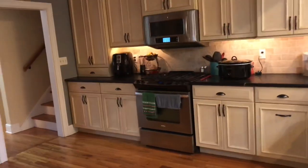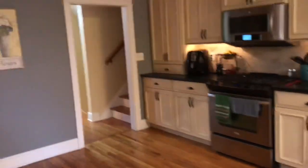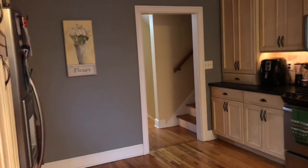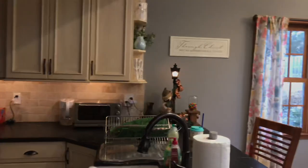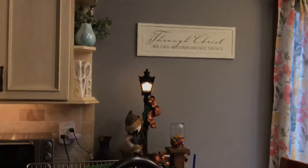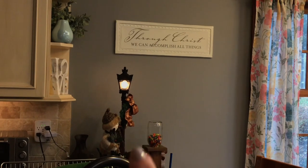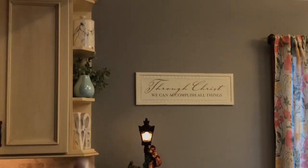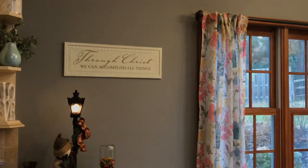Our kitchen pretty much looks the same as it did in the empty house tour, other than maybe this picture over here which I think we got at Home Goods or TJ Maxx. We have a little snowman over here on a lamp post, which my grandmother gave us. We decorated these three shelves with white and marble decor and one piece of art.